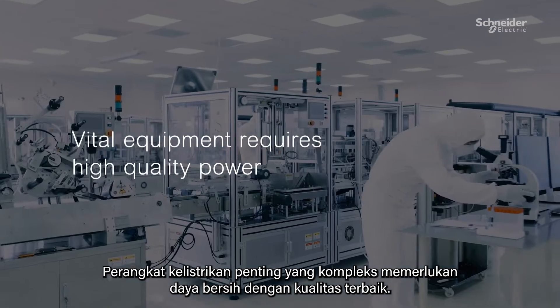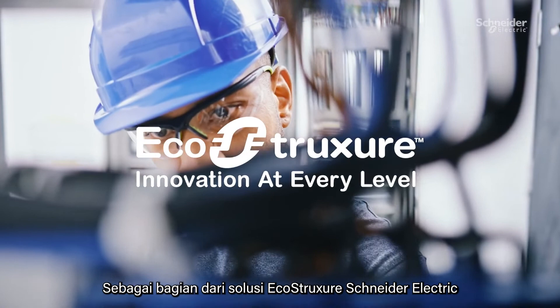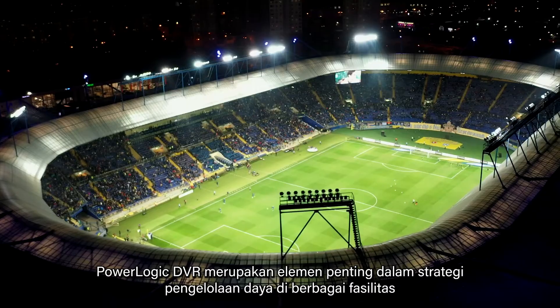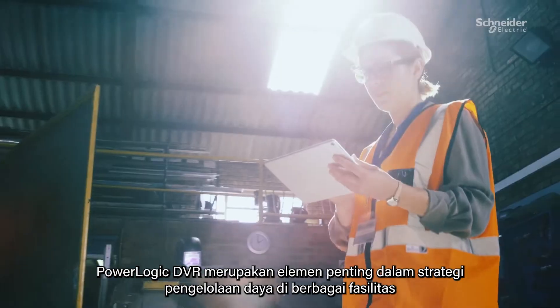Complex, vital electrical equipment requires clean, high-quality power. As part of Schneider Electric's EcoStruxure solutions, PowerLogic DVR is a key element in any facility's power management strategies.